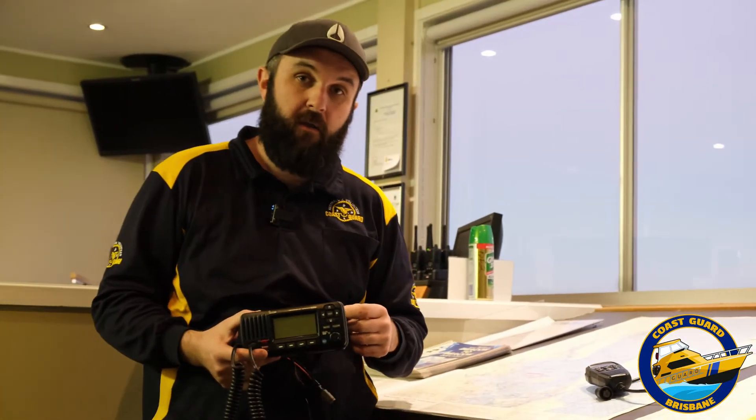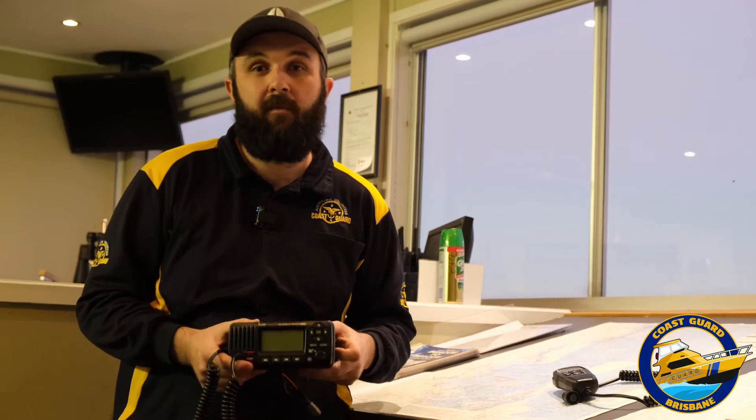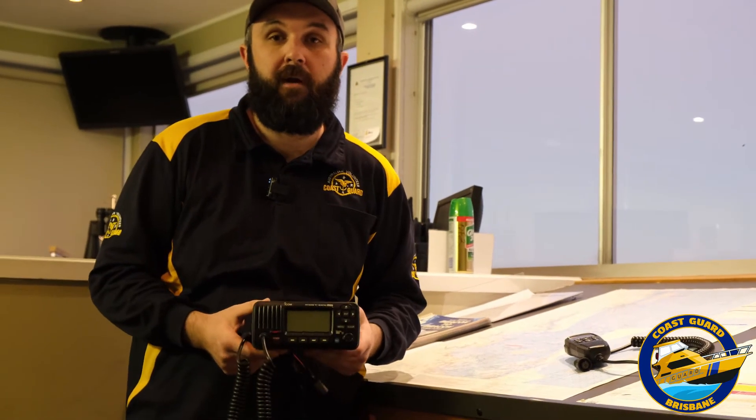If you don't have a radio that has DSC but no internal GPS antenna, you've got one or two options. Either you'll need to enter the GPS data manually into the radio when you press it — so your location — or alternatively, if you've got the radio wired into your NMEA network on your boat, that's either NMEA 0183 or NMEA 2000, the radio is capable of pulling the GPS data on that network. If you're unsure what that is, I suggest you have a chat to your local marine electronics dealer and they'll be able to help you get that wired up.